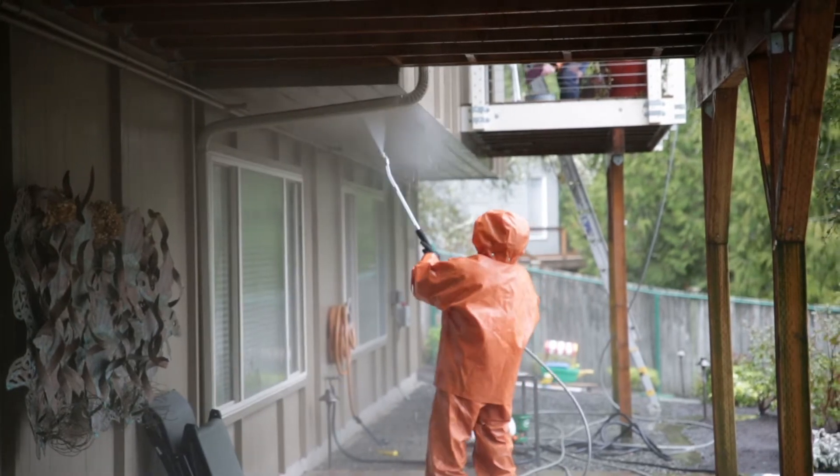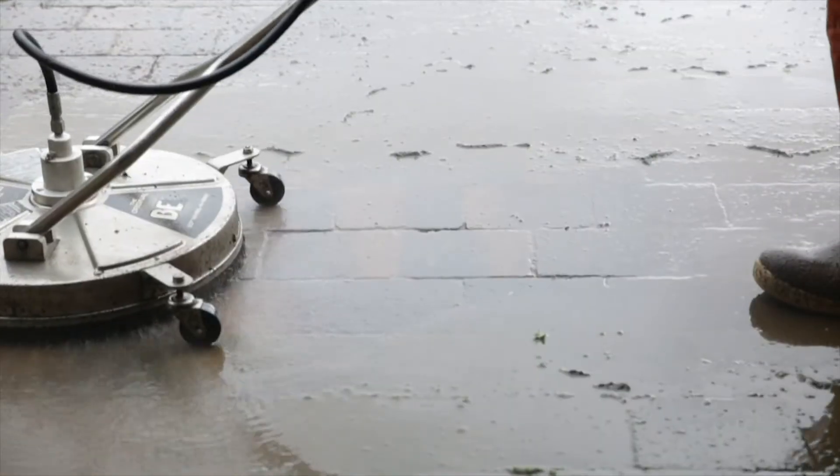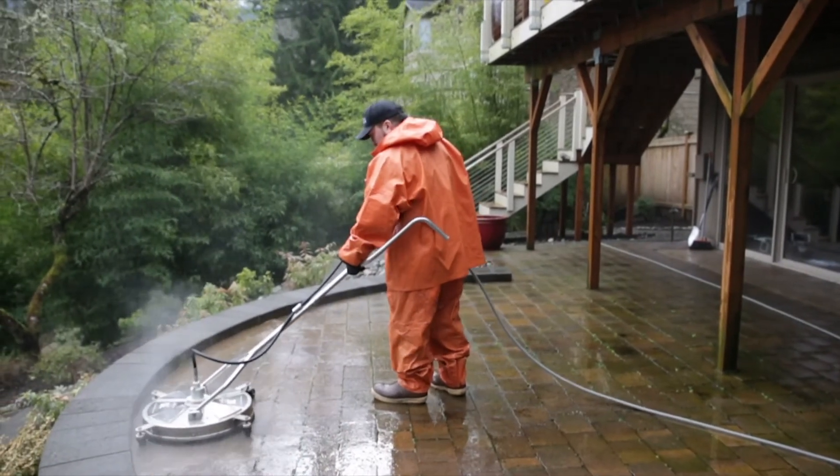We also clean concrete, and we have tools to do that as well. We don't just do it with a wand — we have a deck that we call a concrete lawnmower, and we wash concrete with that. It's just an incredible way to wash concrete.